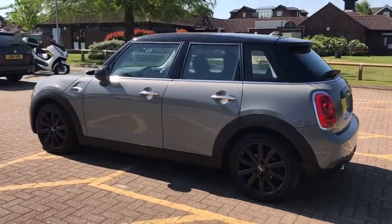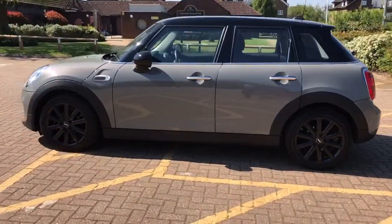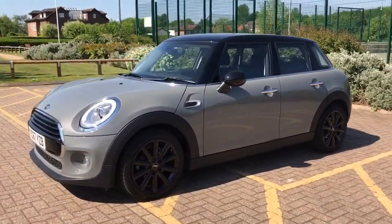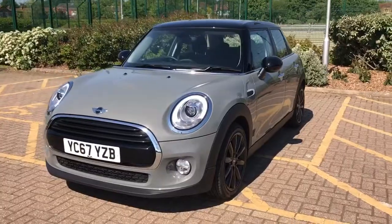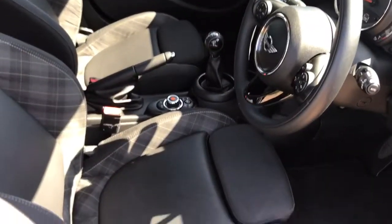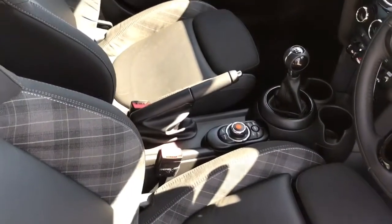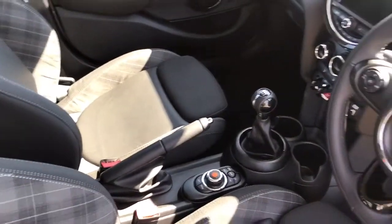We're just going to work our way back around to the front of the car now and then we'll hop in and run through some controls on the inside. Now that we've done a full circle of the car you can see it's in lovely condition the whole way around. Just briefly before we climb in, it's well worth seeing the interior from this exterior point of view — you get half leather seats which are part of the chili pack that this car has got.